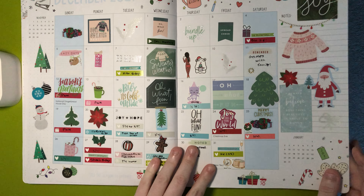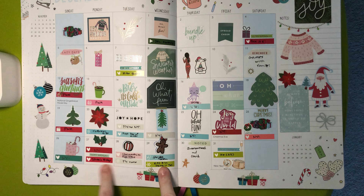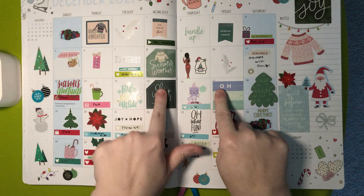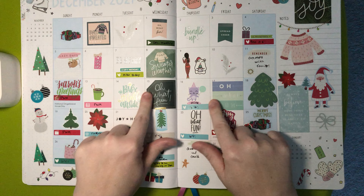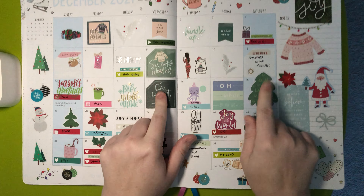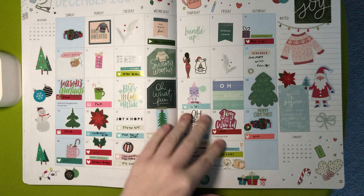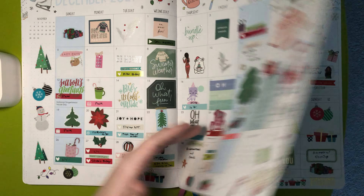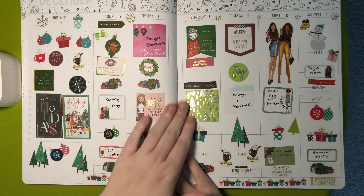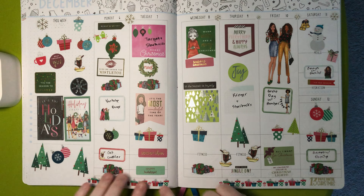I use these little things — some are from Scribble Prints Co., some are from a shop I no longer shop from. These stickers are all from Happy Planner. This is the Hobby Lobby sticker book. Just love it. Then we have this — a lot of stickers from Happy Planner, that sticker book from Hobby Lobby, and some Erin Condren.